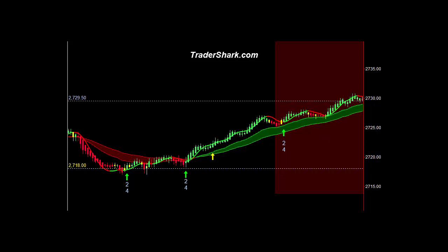The day after the holiday, we tend to see a lot of chop. Hopefully tomorrow we'll see a nice move higher.